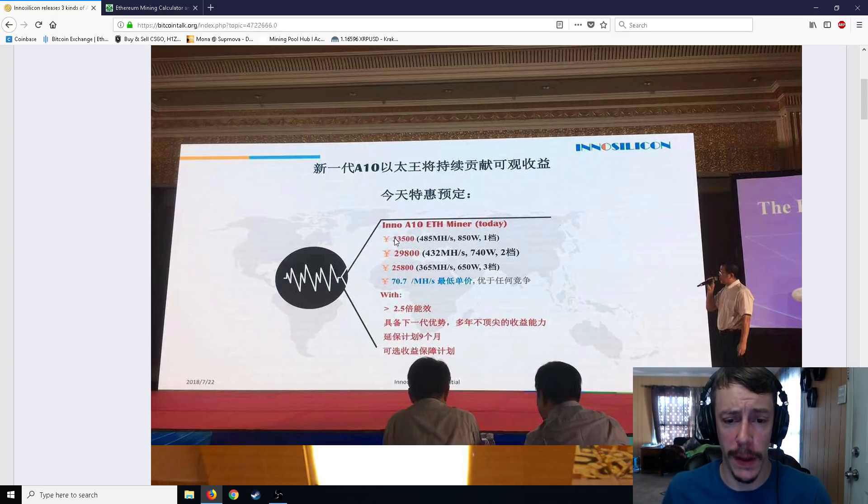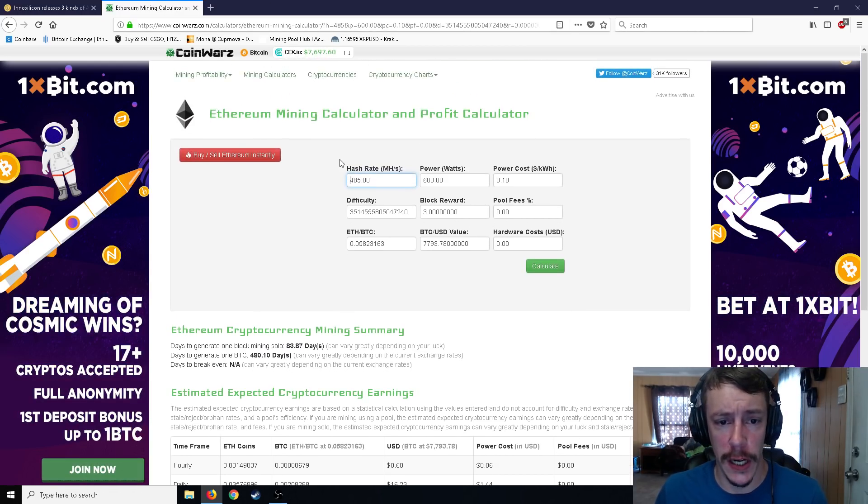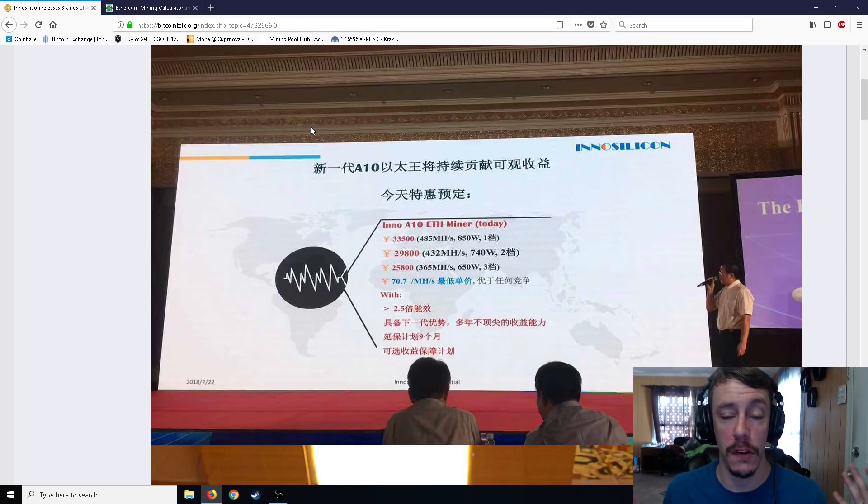485 mega hash is about $16.23 a day, which is going to go down a little bit over time because of difficulty. But at the moment that's about 1.07 Ethereum a month, which is not bad. And if Ethereum price rises, that's even better. Usually these things are pretty loud and bulky, but if you have a basement, shed, or back room, you just sort of turn it on and pretty much forget about it. And only 850 watts is really just not that bad.